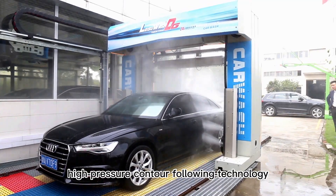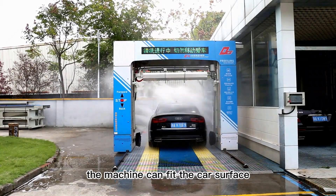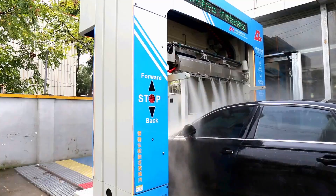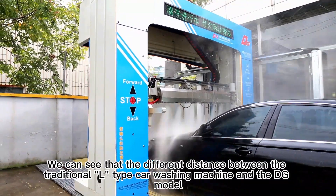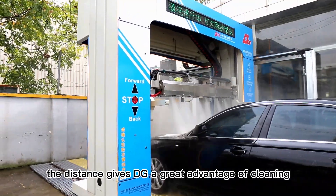High-pressure counter-following technology: through the 3D body detection system, the machine can fit the car surface, lifting up and down to maintain a washing distance of 35 cm. We can see the difference in distances between the traditional L-type car washing machine and the DIGI model — and obviously, that distance gives DIGI a great advantage in cleaning.